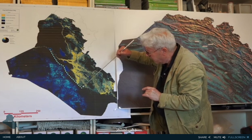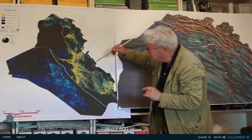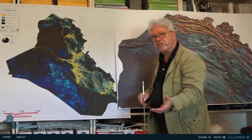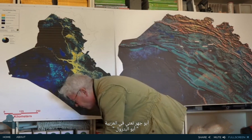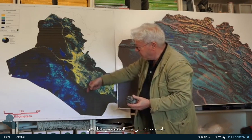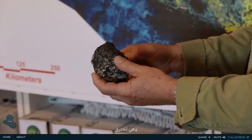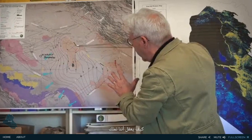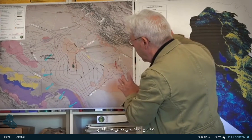It goes along a trend of 600 kilometers. It's a major fracture called the Abu-Jir fracture. Abu-Jir means, in Arabic, father of oil. I got this rock from this fracture, and it's burning — this is oil. How is it that we have water springs along this fracture?